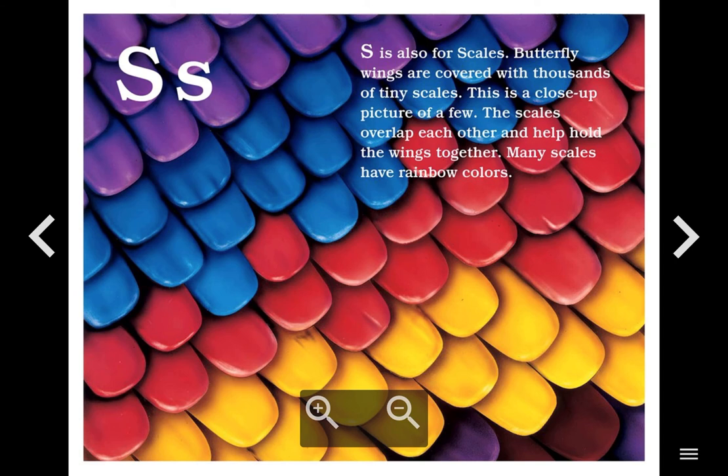S is also for Scales. Butterfly wings are covered with thousands of tiny scales. This is a close-up picture of a few. The scales overlap each other and help hold the wings together. Many scales have rainbow colors.